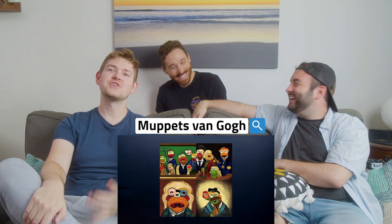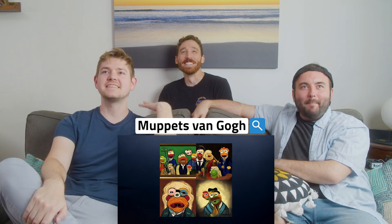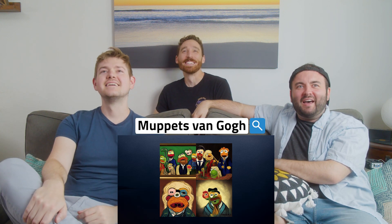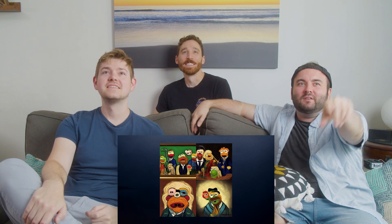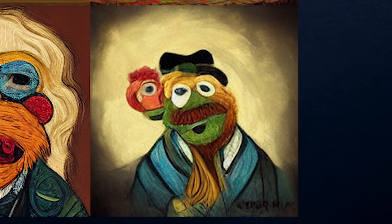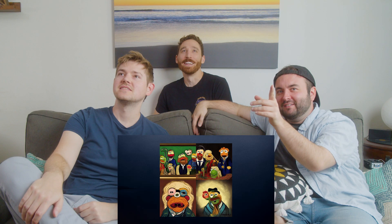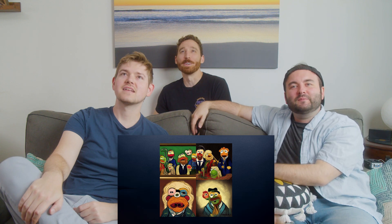Muppet Van Gogh? Yep, that's exactly it! It's Starry Night. That one looks like it's just made of yarn. Maybe like Kermit's Russian father. The bottom right looks like Cookie Monster but green and with a mustache. There's like a bunch of them and one that just has Van Gogh's beard.